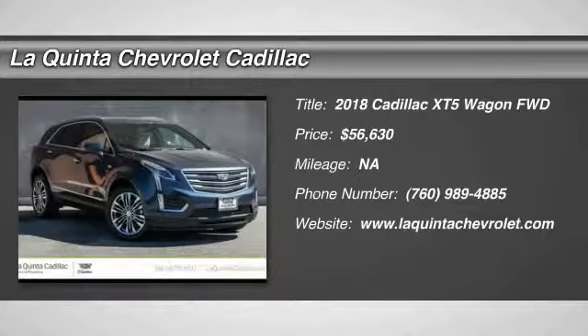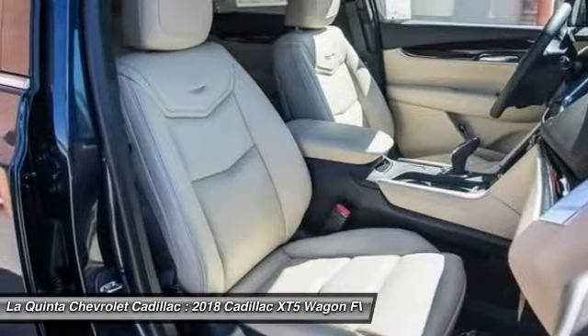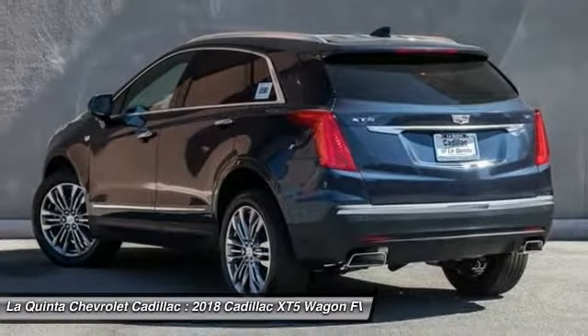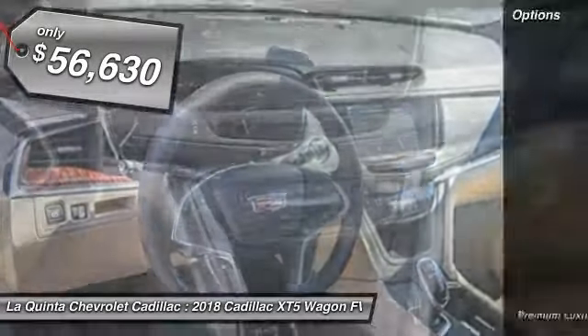Come test drive the 2018 Cadillac XT5. The Cadillac XTS was crafted to adapt to your needs while expressing your distinctive sense of style. Visually striking and intelligently designed, this crossover outsmarts any task with progressive technology and an accommodating interior. So here are some of this vehicle's great options.